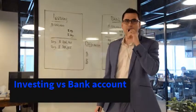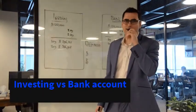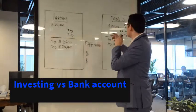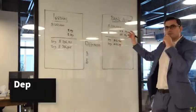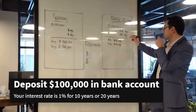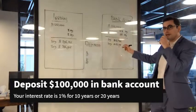Hello everybody. Today we will talk about the differences between investing and opening up a bank account, and how your money will grow in both of them. So if you look at a bank account and you put $100,000 in at a 1% growth rate, that will give you after 10 years and 20 years the following amount.